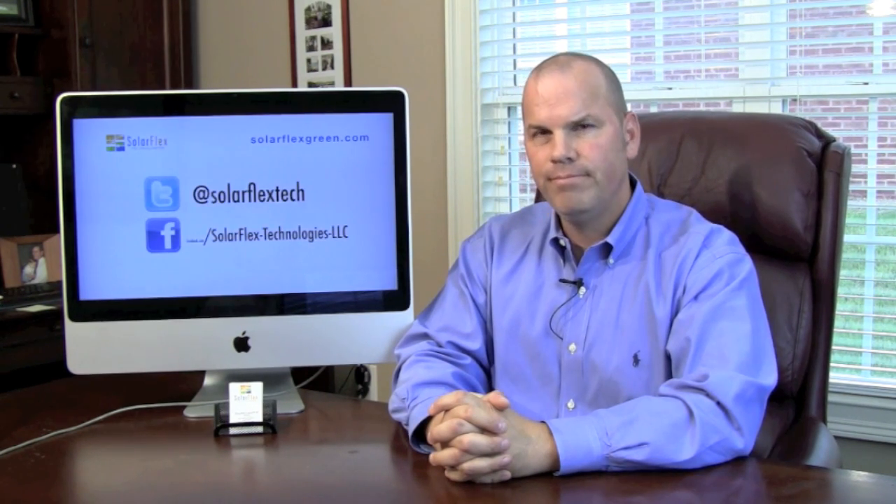Don't forget, you can check us out on Twitter, on our Facebook page, or on our YouTube page. In the end, consider SolarFlex to help you simplify your solar.